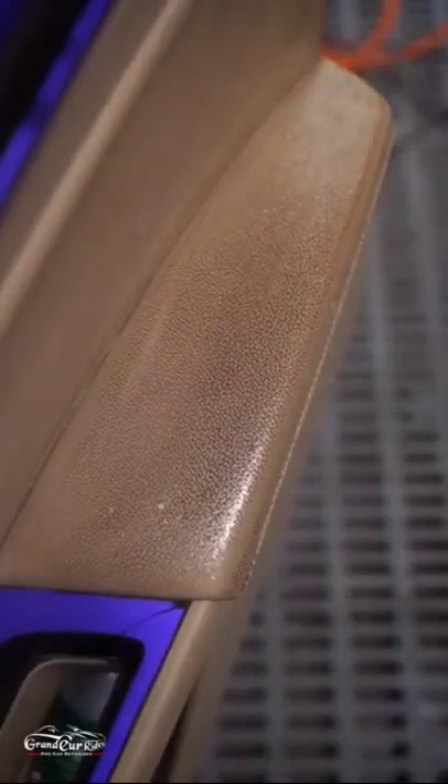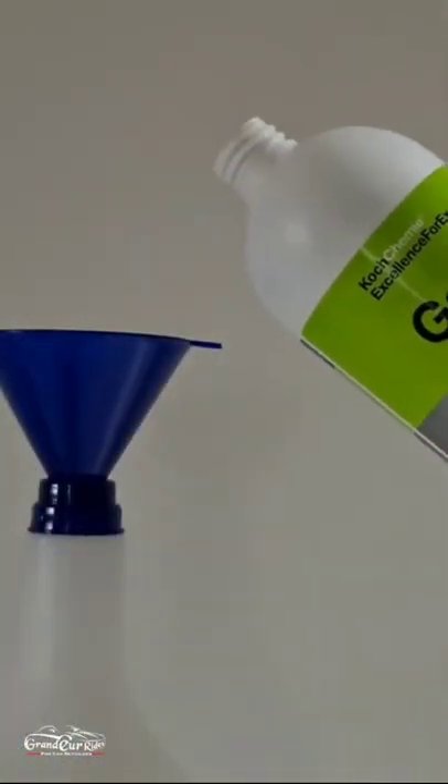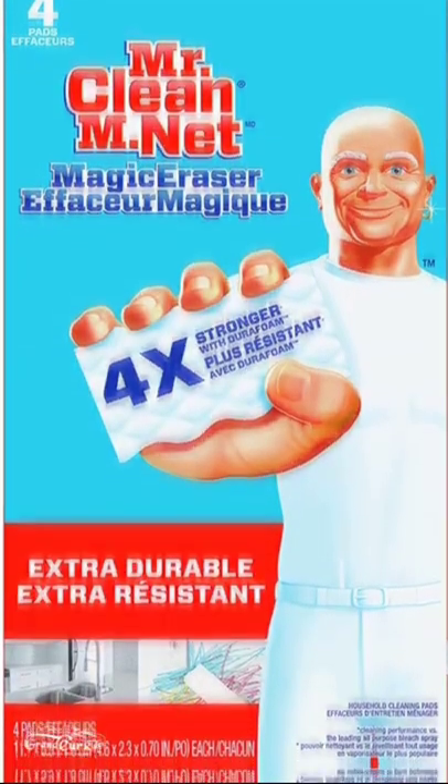This is a combination of two products which helped me to achieve cleaning easy like this. The first one is Mr. Clean Magic Eraser, which you see I am rubbing here with — it is a foam-like material consisting of melamine formaldehyde. And the second one is Koch Chemi Green Star, a universal cleaner which I am spraying here. It can be diluted from 1 to 5 to 1 to 40 to achieve the best results for different cleaning jobs.